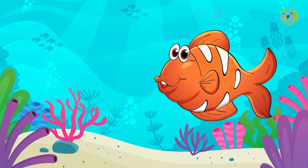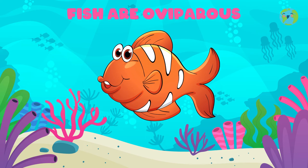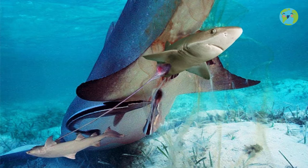By the way, fish are oviparous — that is, they lay eggs in a place of calm water. However, there are fish like the shark that do not lay eggs; their babies develop inside their mother's womb, just as you developed. Can you imagine that?